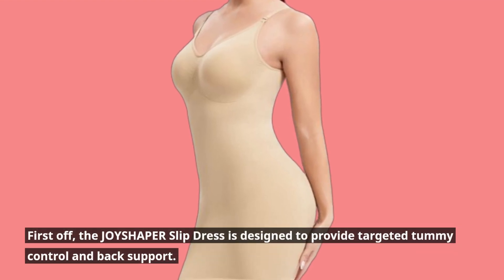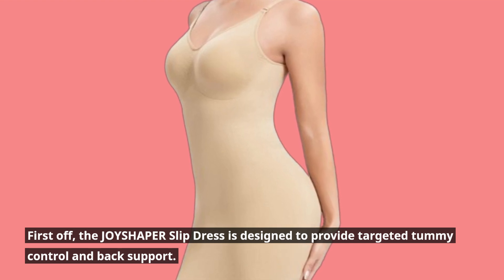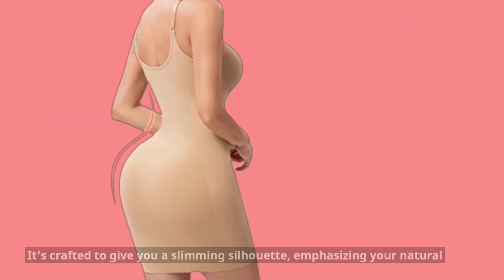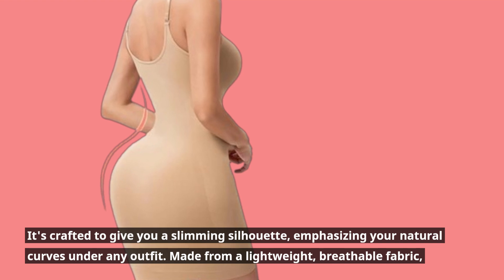First off, the Joyshaper slip dress is designed to provide targeted tummy control and back support. It's crafted to give you a slimming silhouette, emphasizing your natural curves under any outfit.